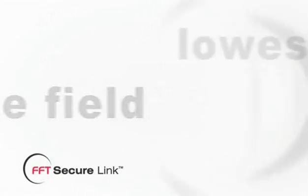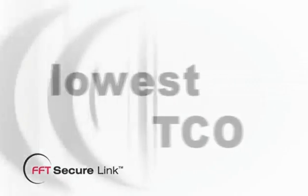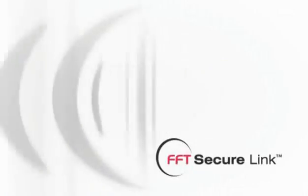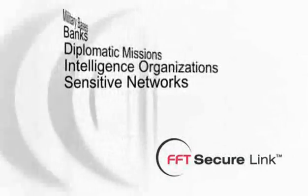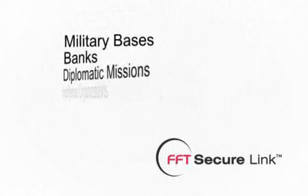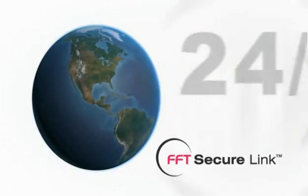Combined with the lowest nuisance alarm rates and the lowest total cost of ownership in the industry, you can't afford to trust your data protection to anybody else. FFT Secure Link — protecting sensitive government data networks, intelligence organizations, diplomatic missions, banks, military bases, and others around the world, 24/7.